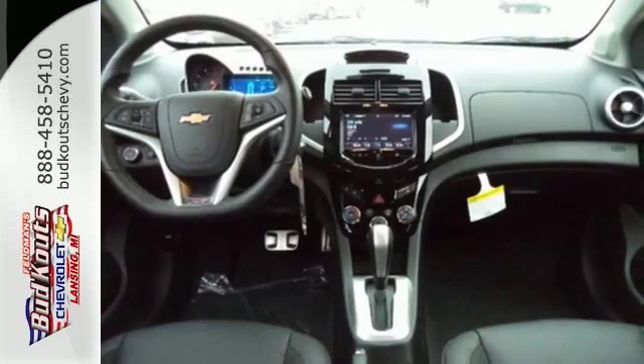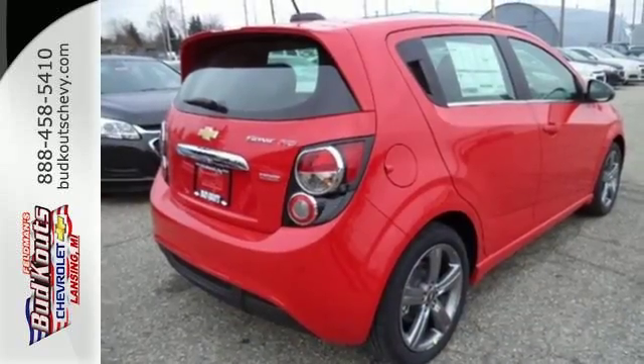Stop in for a test drive today and be the envy of your friends in this eye-catching Sonic.